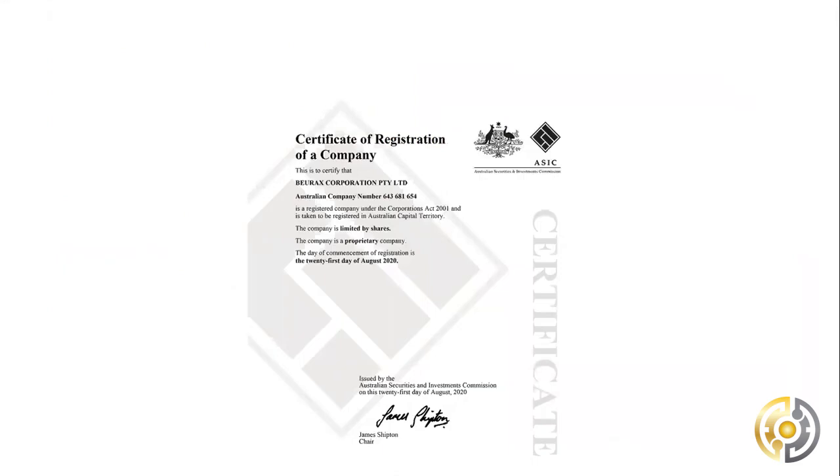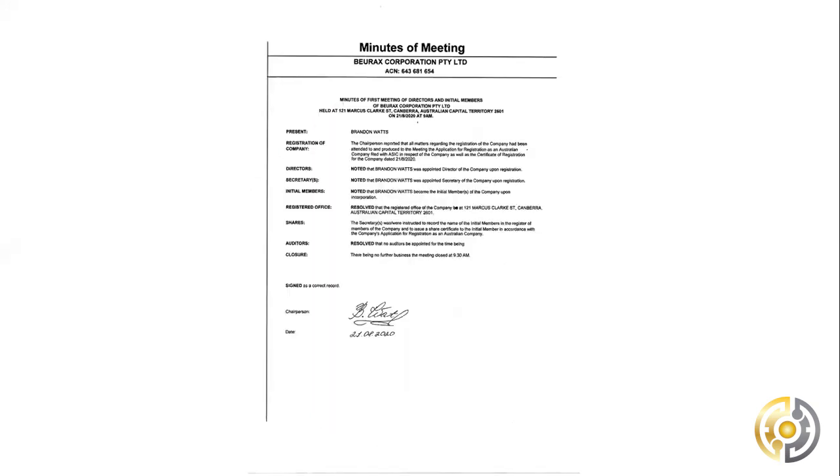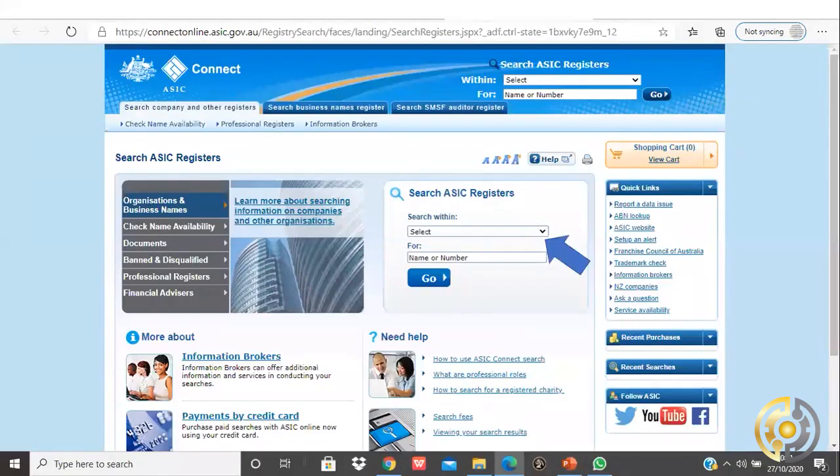For those of you who don't know, ASIC is the Australian Securities and Investment Commission. It's a little bit like the SEC in the United States — these guys are there to license and register companies who operate out of the jurisdiction in Australia. We went through the certification of the company and the minutes of their very first meeting, then went directly to the government website: connectonline.asic.gov.au.